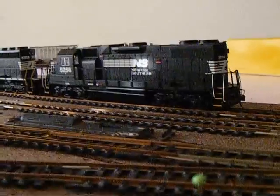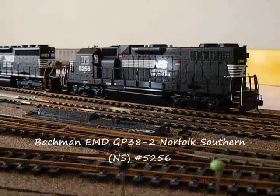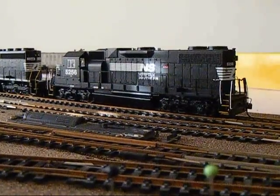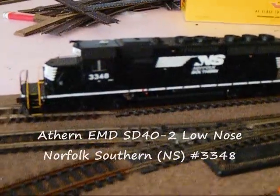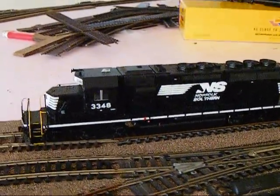Then we have my Bachman GP38-2 on Norfolk Southern, road number 5256. I got this as a birthday present from my boy Sam, who's helping me build my layout, so thank you Sam — that was last year. And then here's my Atheron NS SD40S-2, road number 3348.